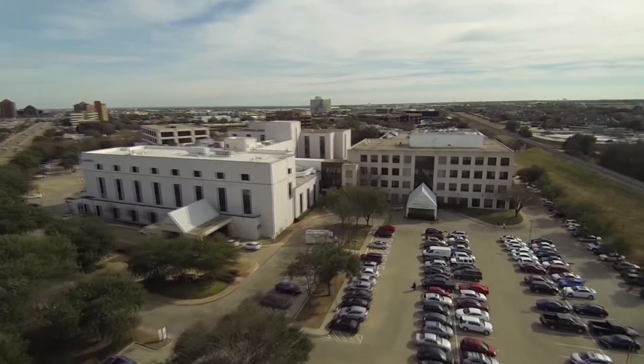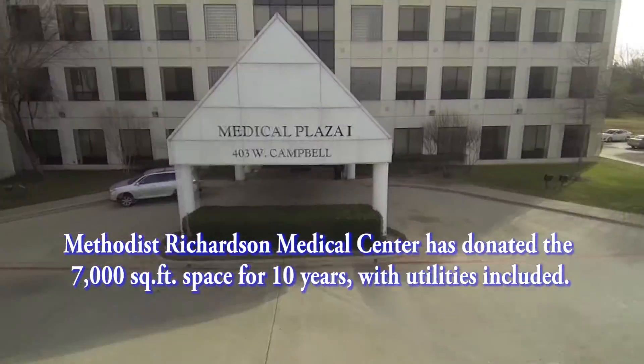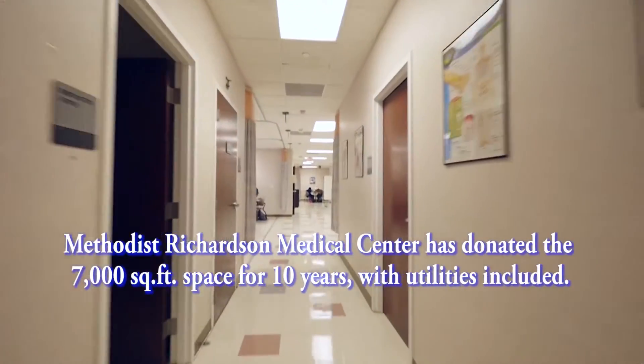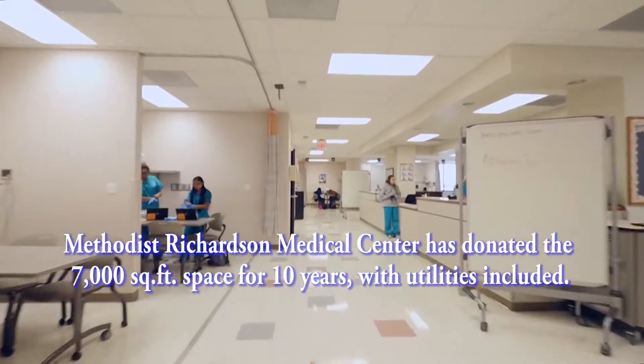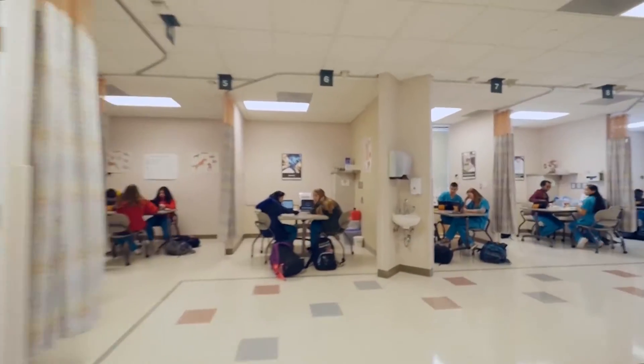I think the first day just coming here and seeing this facility, it was fantastic. We were all so excited to see it. You can't recreate this in any way, shape, or form at a school. I'm so excited to be the first class to experience this.